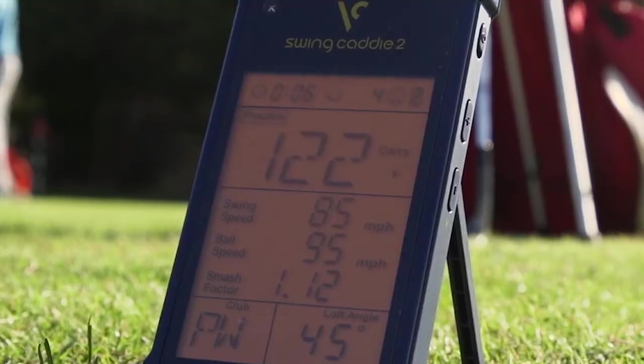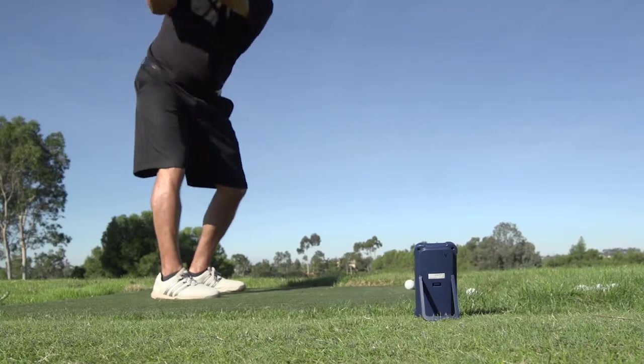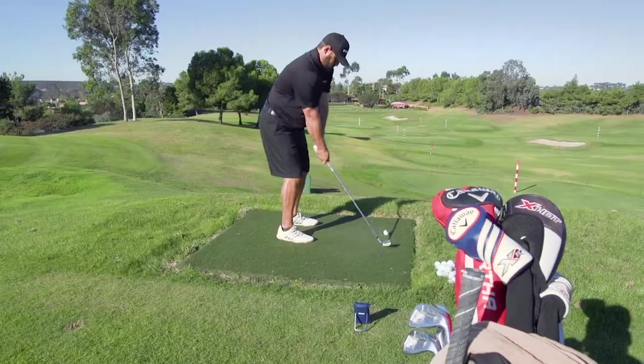We always talk about other products — what your numbers are: swing speed, spin rate, ball speed. So to have something you could just put right in your bag, take it out, put it down, and get your numbers — that's really valuable.